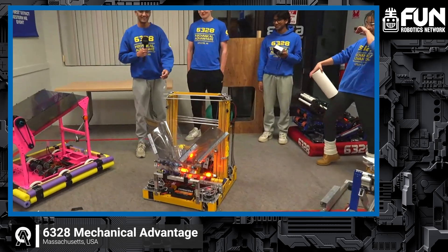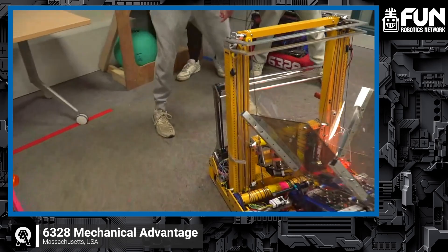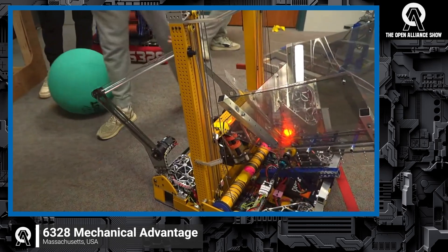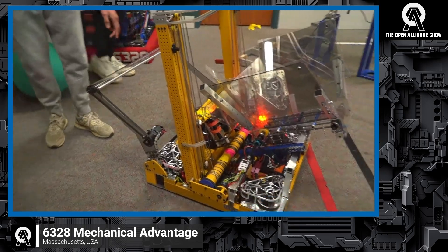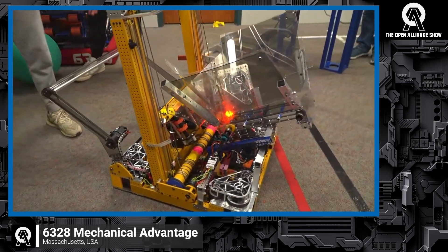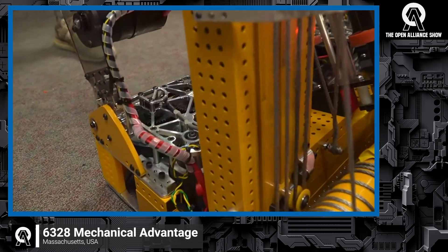We'll start with the algae intake over here. This obviously deploys up and down to pick up our algae. It's pivoting about two dead axles and two individual dead axles. Something really cool about this subsystem is almost every part is custom made, from the sprockets to the mounting plates and everything. It's just a pretty interesting subsystem.